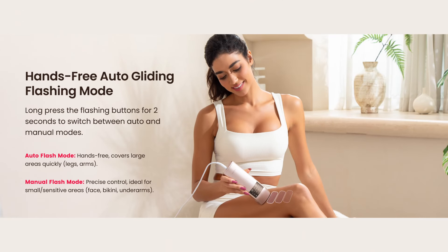Need speed and precision? The Salute IPL offers both auto and manual modes. Auto flash mode is perfect for covering large areas like your legs and arms, while manual mode gives you precise control for those small, sensitive spots like your face and underarms.